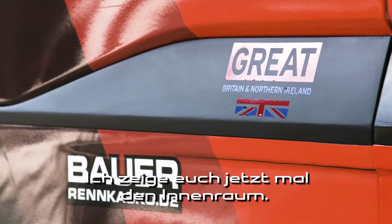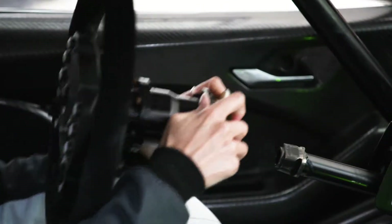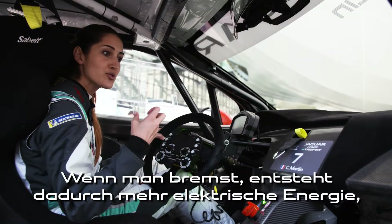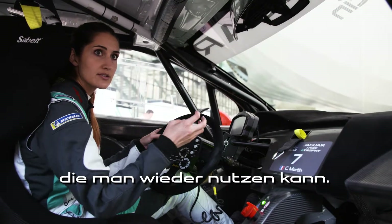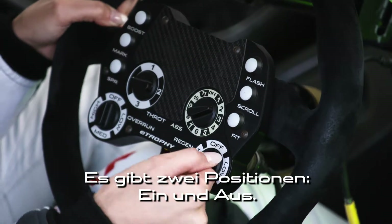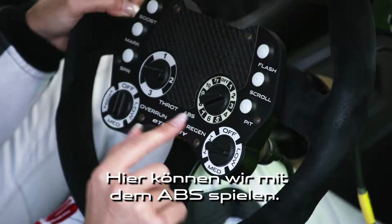I can show you now the inside. This is my office. Here is for the regeneration — so when you're braking, to use a little bit more electric energy to brake you. We have just two positions, on or off at the moment.